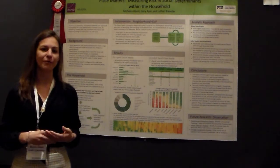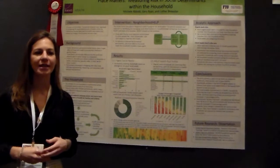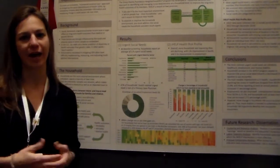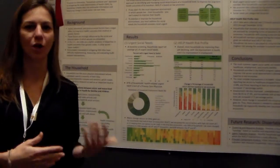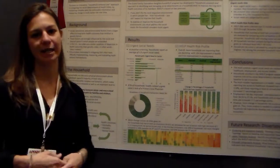I'm working with a program at Florida International University's Medical School called Neighborhood Health. The intervention has an innovative approach to addressing the fact that social determinants are impacting long-term health outcomes. They've come up with a household visiting approach.